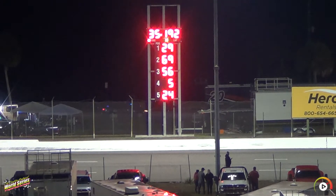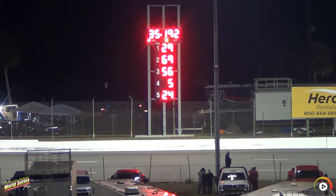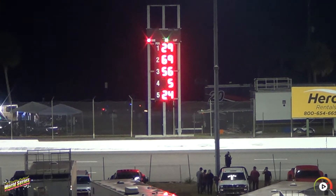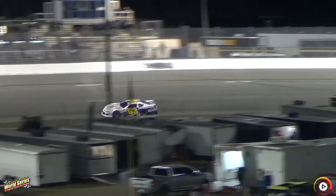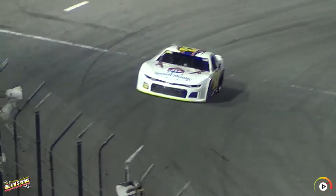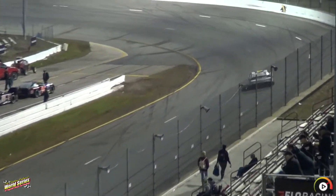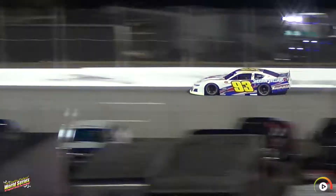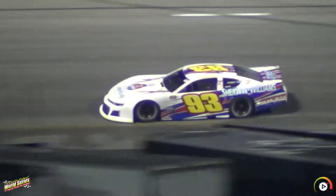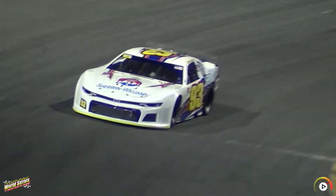Now here comes car number 93 for Austin Thonard — doing Pro and Super Late Model duties this weekend. Car looks a little twitchy going into turn number one. It's the Show and Williams Team Irish Real Estate-sponsored car. Finished 11th on opening night, 13th here last night, showed good speed in qualifying. This driver won on the Northwest Super Late Model Series at South Sound Speedway last season.